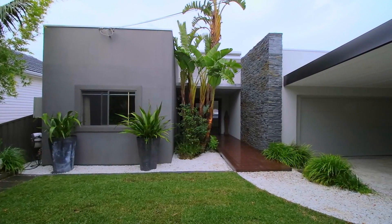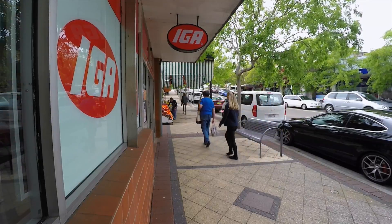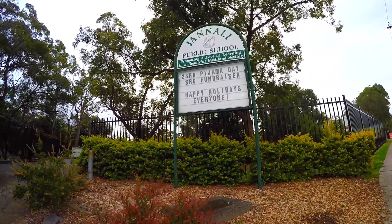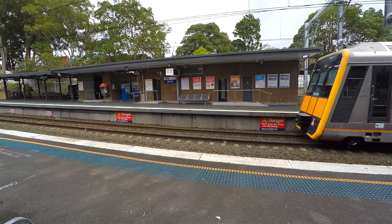Secluded from the street with its own private entry, the property is conveniently located in the heart of Janali, close to parks, schools, village shops and the train station. This is a high quality home with luxury inclusions and a family friendly design.